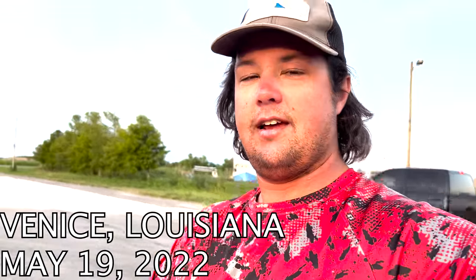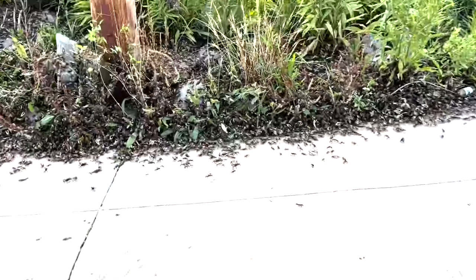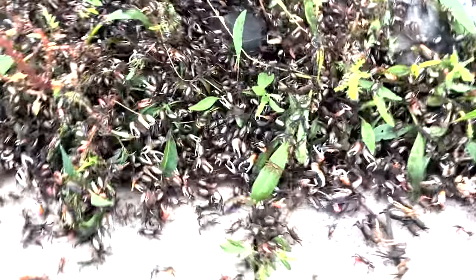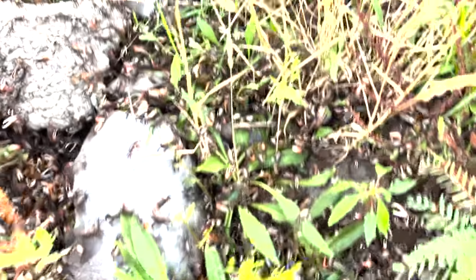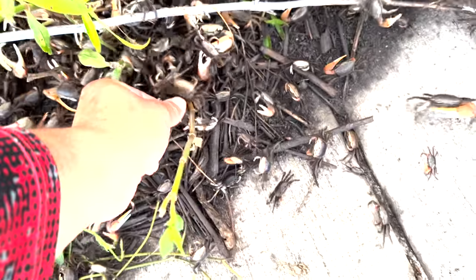Boys, today you get a quick, impromptu video. When the river gets high here, fiddlers don't have a place to go. Look at all the sheepshead baits — look at them all. This is crazy. As much bait as you want and more. Big ones too. Big old purple claws.